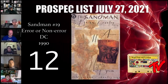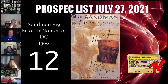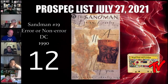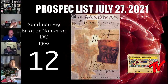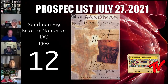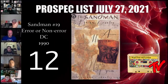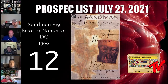At number 12 we have Sandman #19 — either the error or non-error version. We know the Sandman series is coming up. Sandman books aren't on fire, but we've seen the first appearances of Death and Dream go up this past year. I nominated this book — issue #19 is titled 'A Midsummer Night's Dream' and the whole issue basically replays the Shakespeare play. When it came out, it won a World Fantasy Award, which was a big deal — it was a literature award, and that hadn't really happened before.